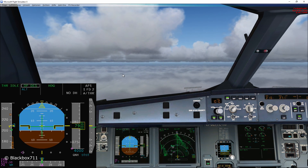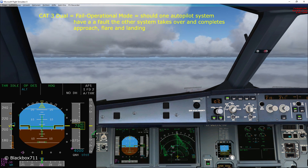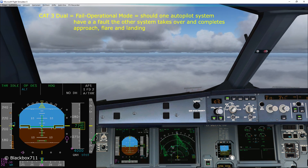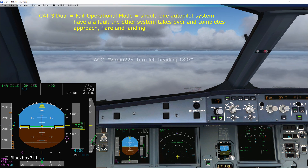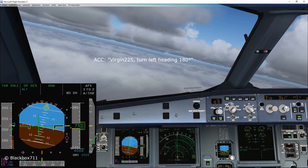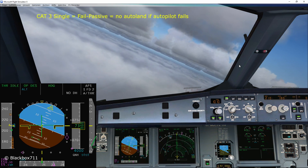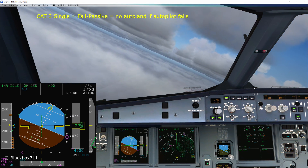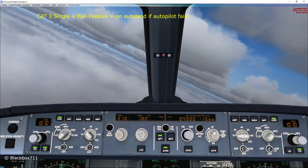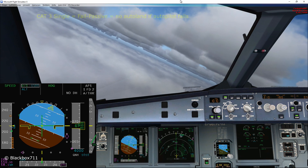As long as CAT 3 DUAL is displayed, we have a so-called fail-operational automatic landing system — that means should one of the autopilot systems fail, the other system allows the aircraft to complete the approach, flare, and landing. If only CAT 3 SINGLE is displayed on the FMA, then we have a fail-passive automatic landing system, which simply means that if the autopilot fails, automatic landing is not possible, so you as the pilot would have to take immediate control of the aircraft.